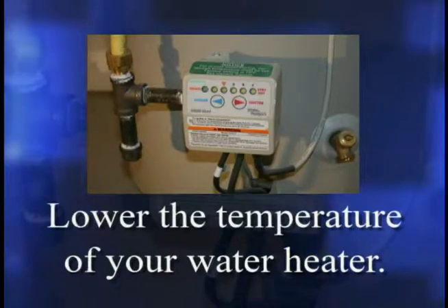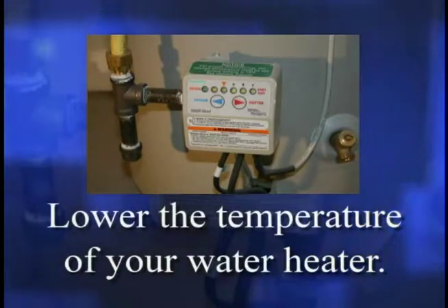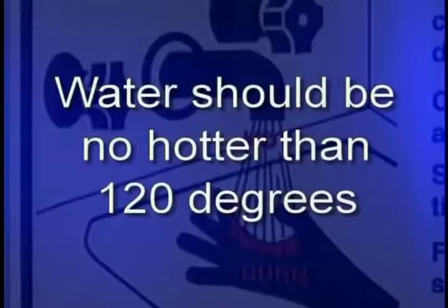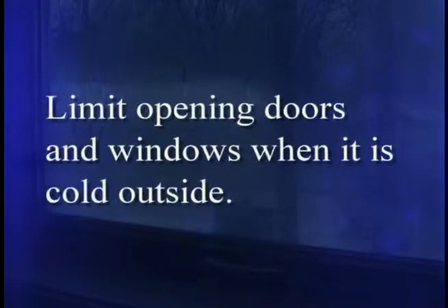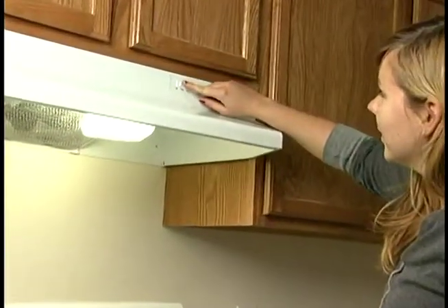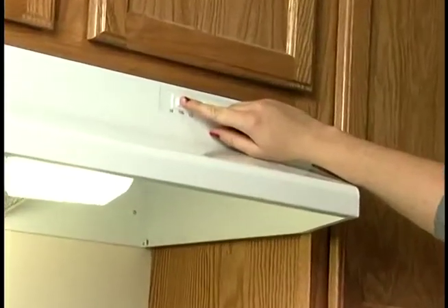Number 4: Limit opening doors and windows when it is cold outside. Use bathroom fans and your range hood fan to exhaust stale, humid air. Fans are better at removing odors and moisture than windows. Number 5: Unplug appliances such as toasters, radios, and computer monitors when not in use. To make this easier, plug electronics into a power strip and turn the switch off when they are not in use. Some appliances still use energy when they are plugged in, even if they are turned off.